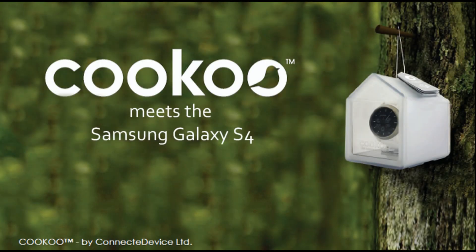Hey everybody, Peter Hauser here of Connected Device. I'm super excited to bring you a sneak peek of the upcoming Android beta app for the Samsung Galaxy S4. This is a super cool experience and I want to share with you what this new beta app will enable.